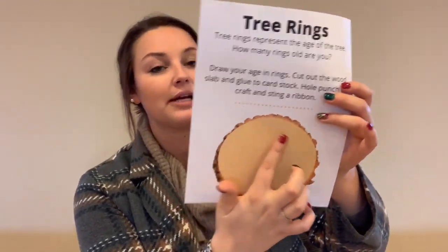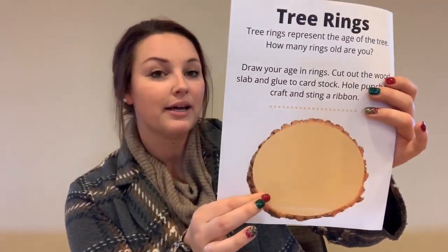Our last activity is tree rings. Did you know that tree rings represent the age of the tree? You can tell by how many rings are around the trunk how old the tree is. So how many rings old are you? Draw your rings on your tree and then you can cut this piece out, punch a hole, and I provided some yarn for you to have it as a little necklace. I hope you guys enjoyed this activity and I will see you guys next month.